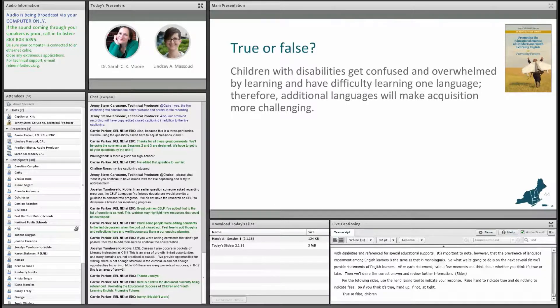True or false? Children with disabilities get confused and overwhelmed by learning and have difficulty learning one language. Therefore, additional languages will make acquisition more challenging.